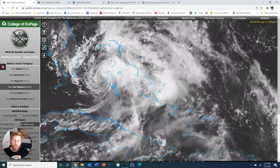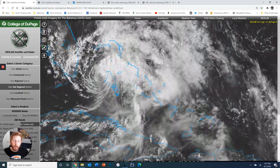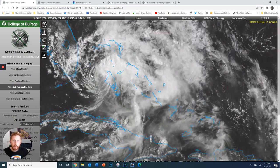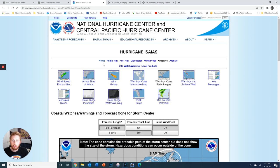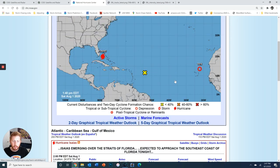I appreciate you guys tuning in. If you have any additional questions, feel free to leave them in the comments. Still do not let your guard down because we are just now starting to enter the peak of hurricane season. The fact that we've already had this many named storms is actually record-breaking — this is the earliest we've been at an I storm, since they go named alphabetically.